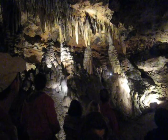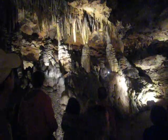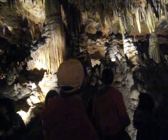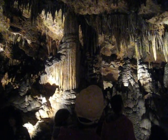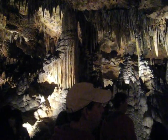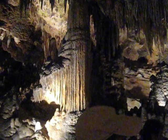As a stalactite and a stalagmite meet, they do form columns, like this one right here. But this does take a very long time — it takes an estimated 120 years for just a few inches of a dripstone to form.